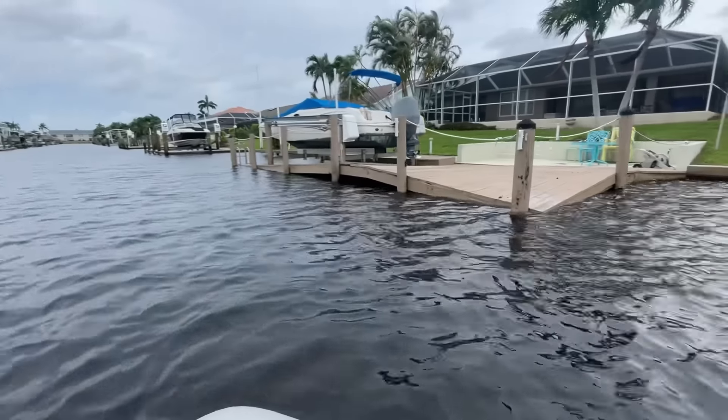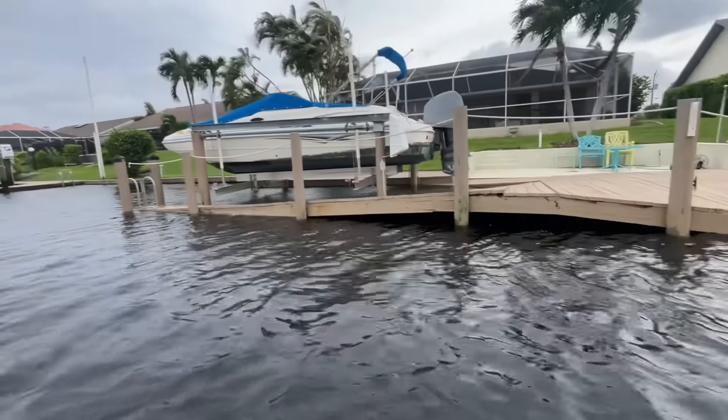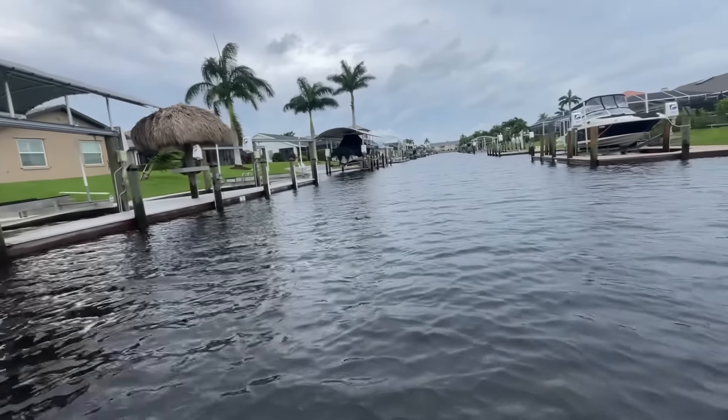Don't know if we're going to see any damage from the storm. I don't know if that dock was damaged by that storm yesterday. Head on down, see what else we see.